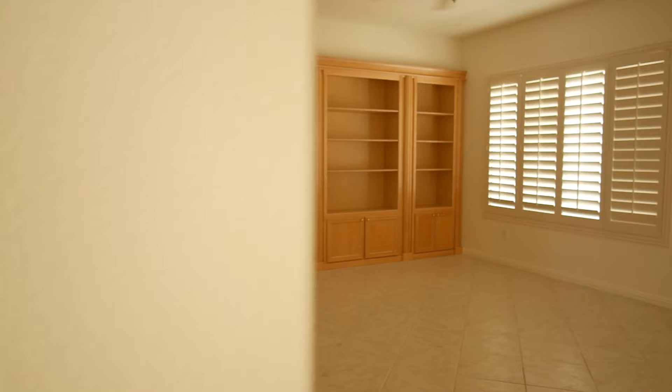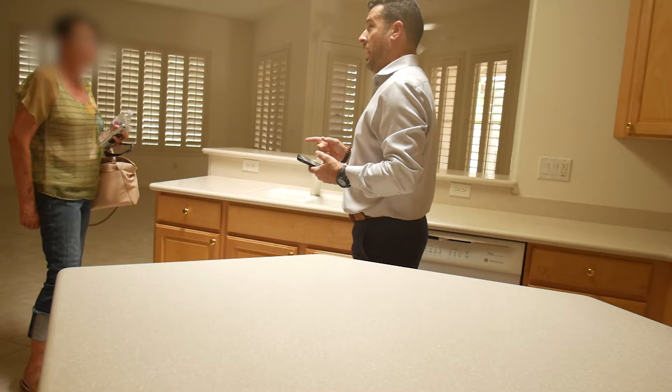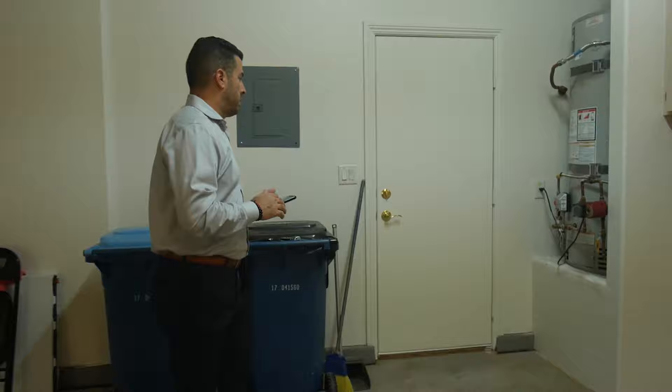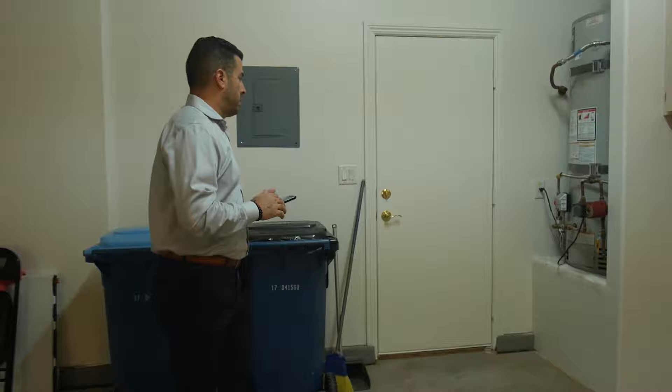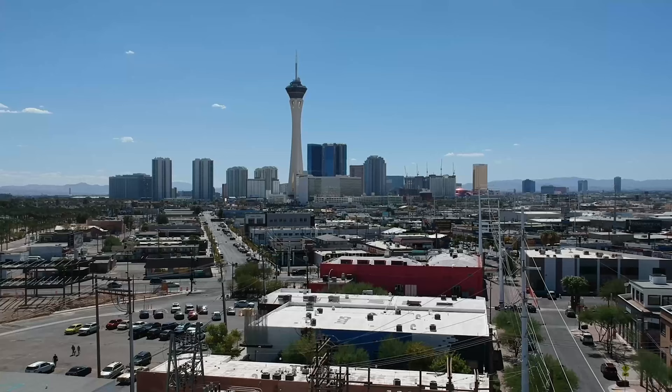It's really important whenever you have representation — I always highly recommend doing a reinspection. We're not the inspectors; we're the professionals on the real estate transaction side. Whenever a reinspection is required, I always recommend using the same inspection company to make sure everything is done properly.